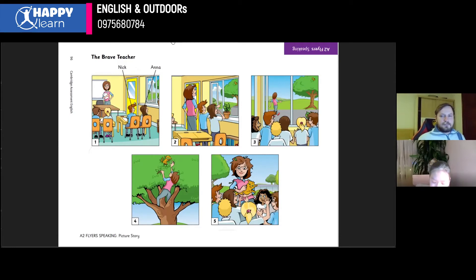They see a cat stuck in the tree. Then they say that to the teacher. The teacher looked out, and she said, I will get the cat off. Then she ran out and climbed the tree.